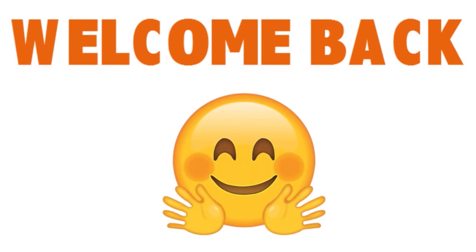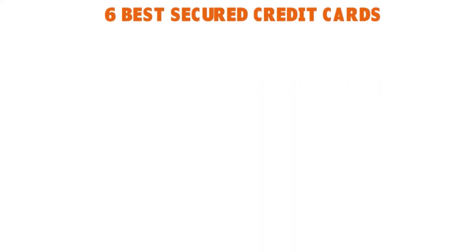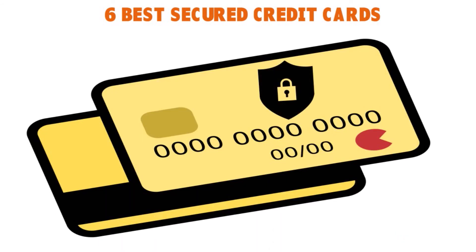Welcome back folks. We've been having a conversation about credit cards for bad credit. I've given you the six best unsecured credit cards for bad credit. Now I'm going to talk to you about the six best secured credit cards for bad credit. Secured credit cards require a deposit that's usually equal to the amount of credit you're issued, but your deposit is fully refundable after your balance is paid off or if you close the account. These cards generally offer a more lenient application process and may not require a minimum credit score or credit history.